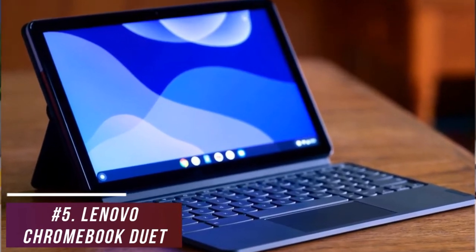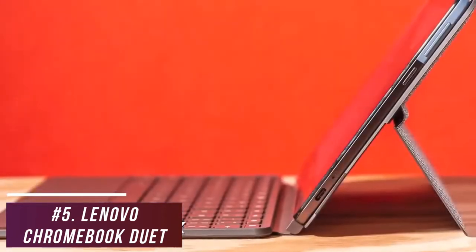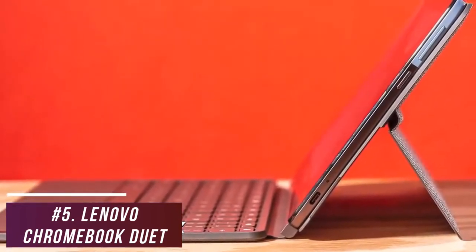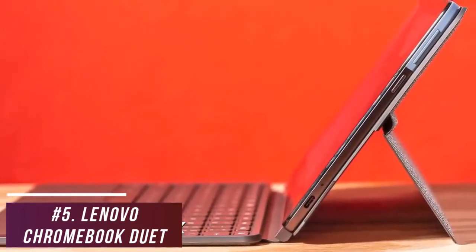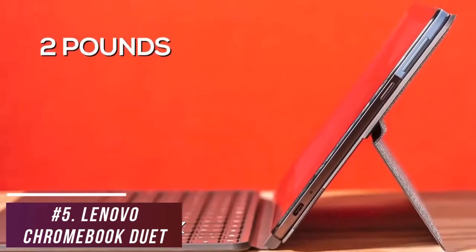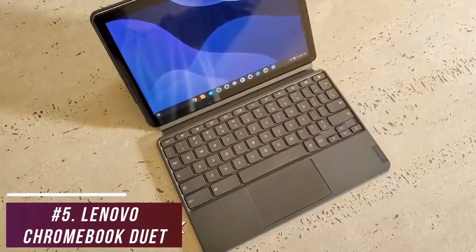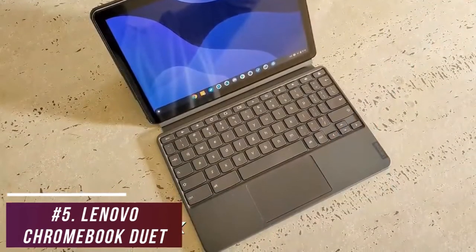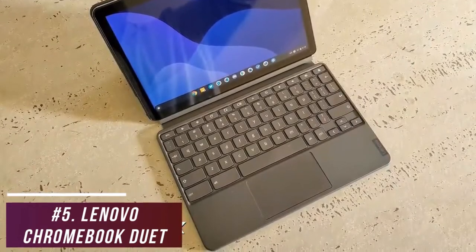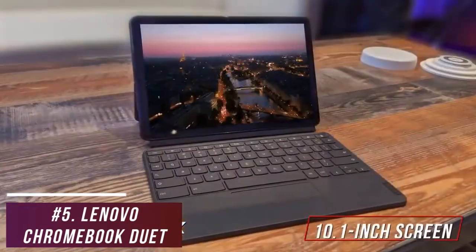It's an ideal choice for families who want to share a device, students, office workers, or casual users. It's made from a sturdy aluminum alloy shell and features a fabric covering on the back for added grip. It's extremely lightweight at only two pounds, which is ideal for carrying between classes, meetings, or around the house. It includes a keyboard to minimize extra costs, although the keyboard can feel cramped and might be uncomfortable for users with bigger hands.